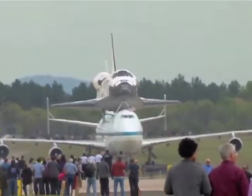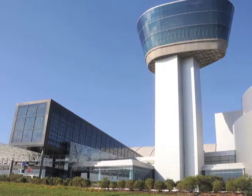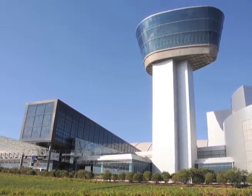Discovery will be on permanent public display at the Smithsonian's National Air and Space Museum, Steven F. Udvar-Hazy Center in Chantilly, Virginia.